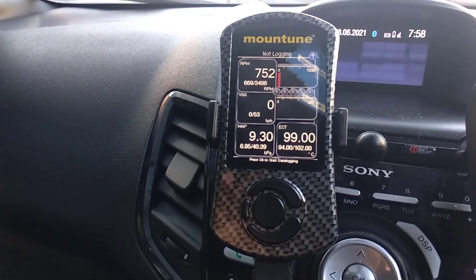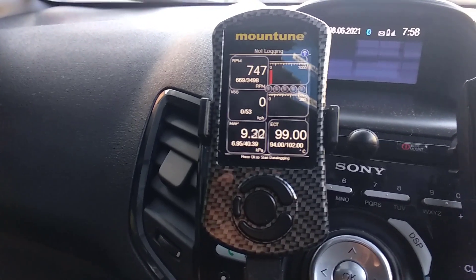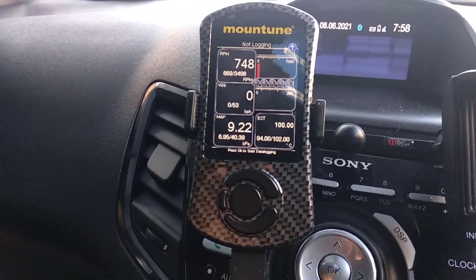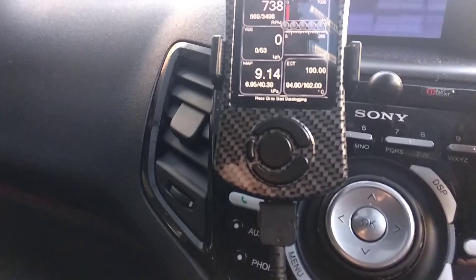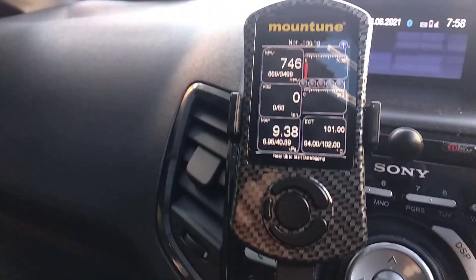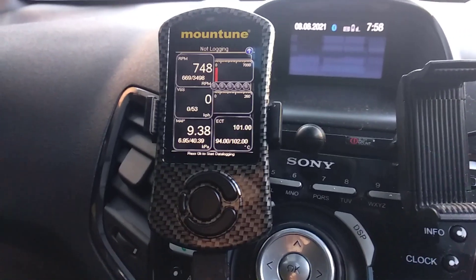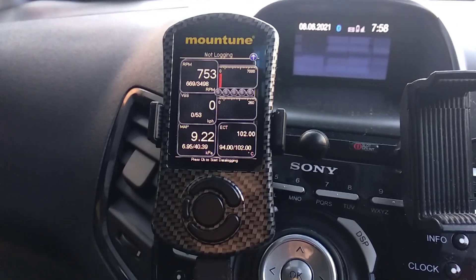But when you accelerate up to a little bit of a run in traffic, it drops down to 94. I think my high speed was 53 kilometres an hour there in the middle column — 0 to 53. And it does cool down. So it'll be interesting to see what the Mishimoto radiator does with some slightly more premium coolant as well.